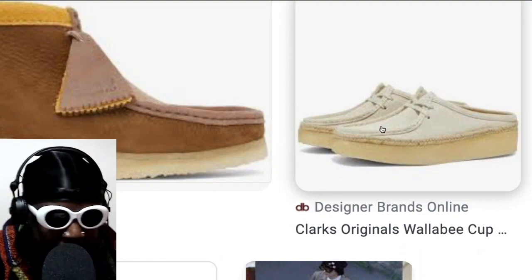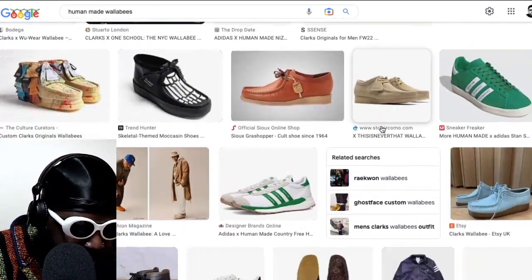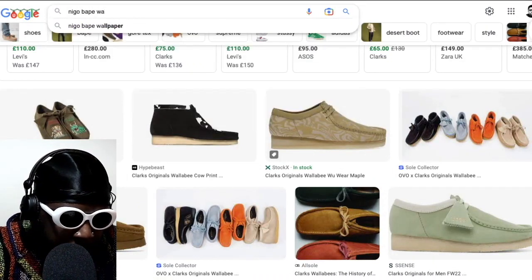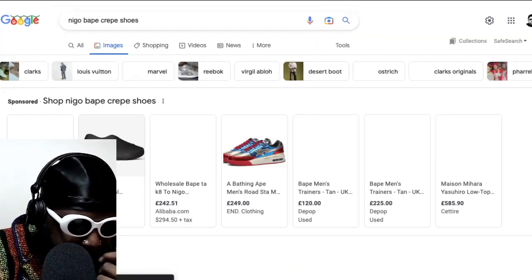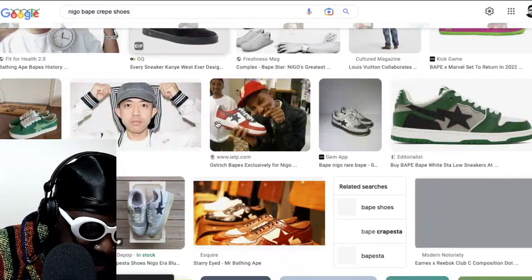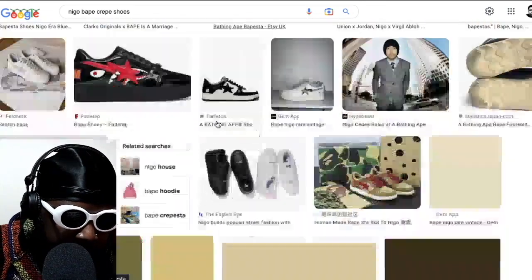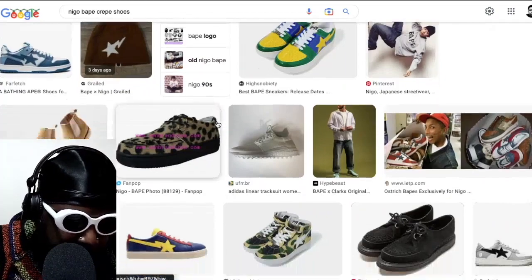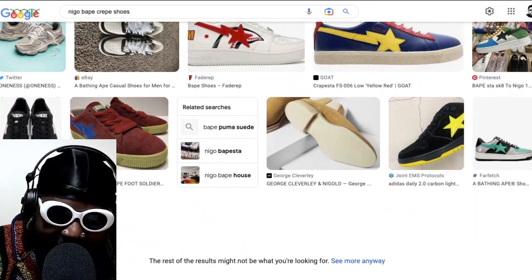They had a crepe-style sole — excess on the side — because usually Wallabies are fairly flush on the sides. I can't find those BAPE crepe sole shoes right now, but believe me, they exist. They weren't really readily available outside of Japan when they first came out, and paying 300 quid for that type of shoe when you can get a regular Clark's probably wasn't the vibe. But anyway, believe me, they're out there.